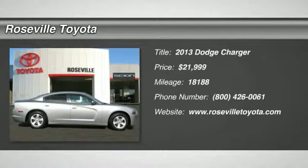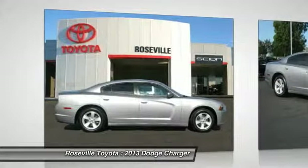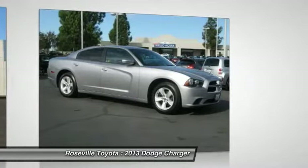The 2013 Dodge Charger. Inject some versatility, comfort, and sophistication into your muscle. The Charger is a powerful sedan that excites at every turn.